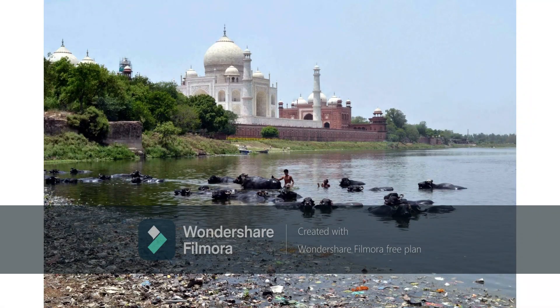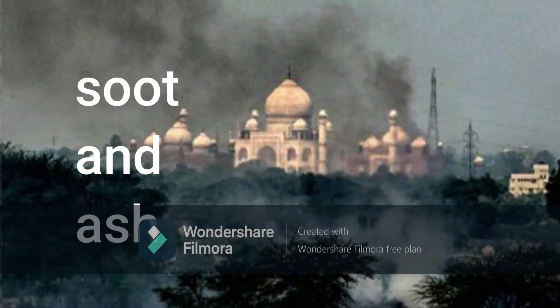Along with acid rain, some suspended particulate matter, called SPM — like soot and ash — remains in the air, and this also makes the Taj Mahal turn yellow.